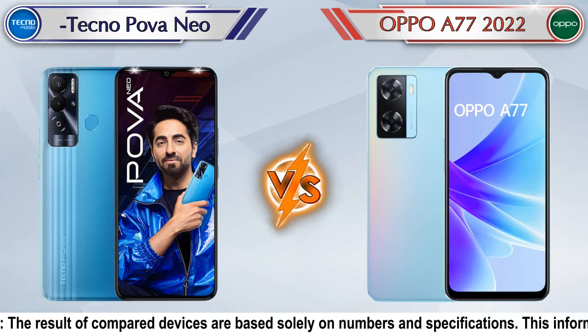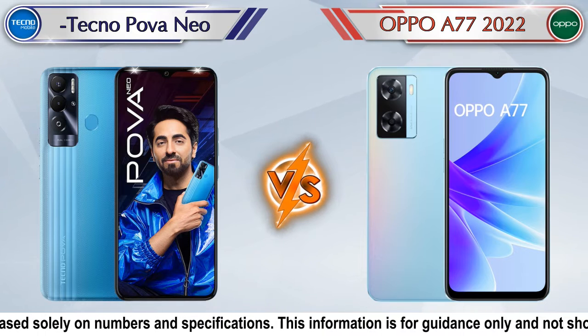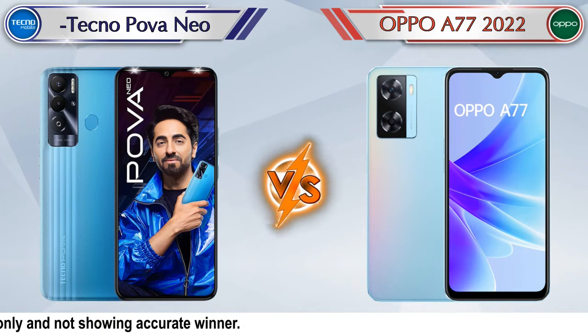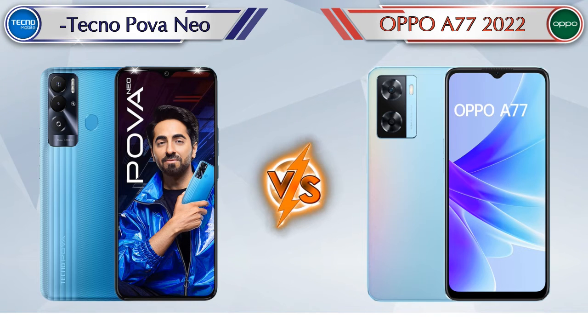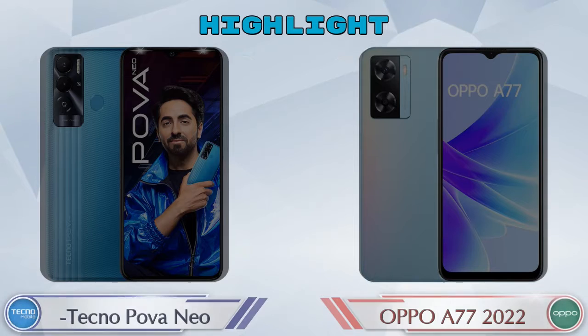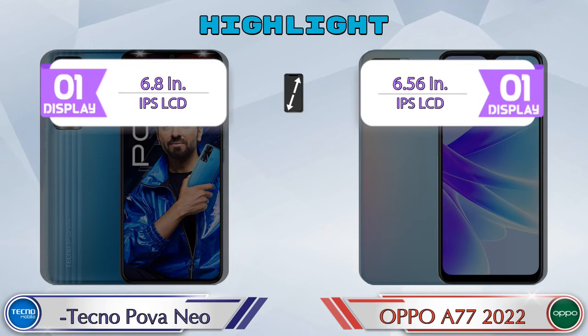Hey friends, let's compare Tecno Power Neo versus Oppo A77 2022 in full detail. We also provide details about other important competitor phones at the same price segment at the end. Firstly, we are going to talk about the highlights of the phones, then we go into a deep comparison.